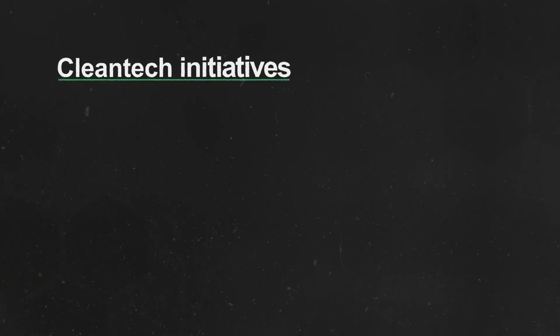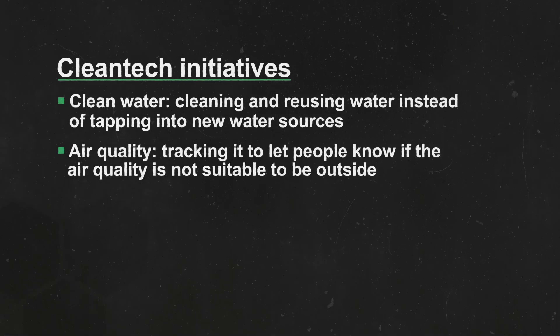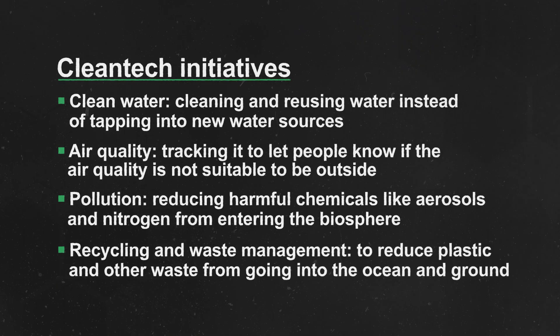Clean tech includes initiatives that address things like clean water — cleaning and reusing water instead of tapping into new water sources — air quality tracking to let people know if the air quality is not suitable to be outside, pollution by reducing harmful chemicals like aerosols and nitrogen from entering the biosphere, and recycling and waste management to reduce plastic and other waste from going into the ocean and the ground.